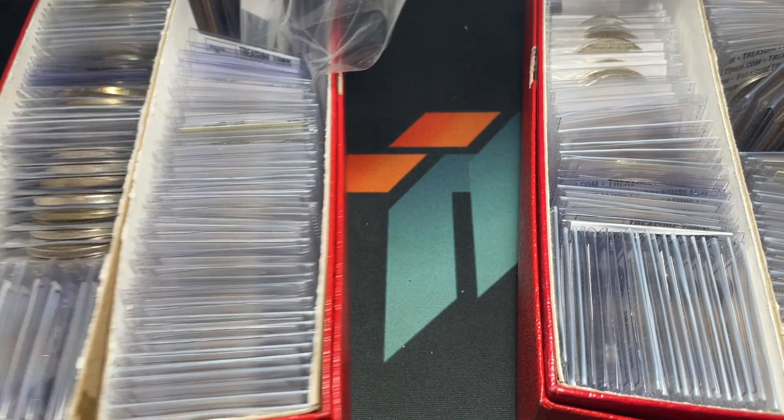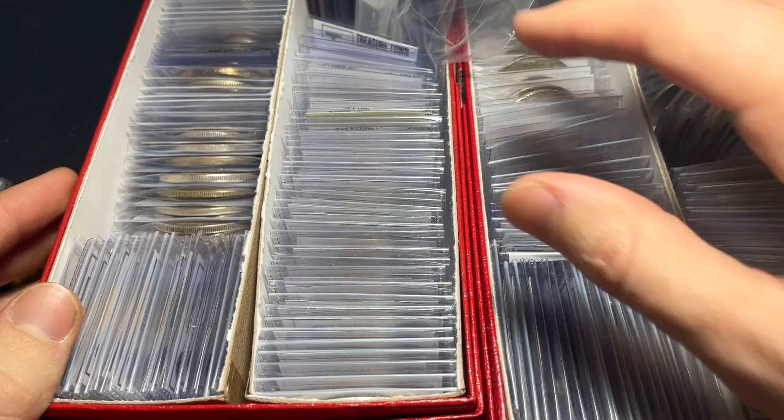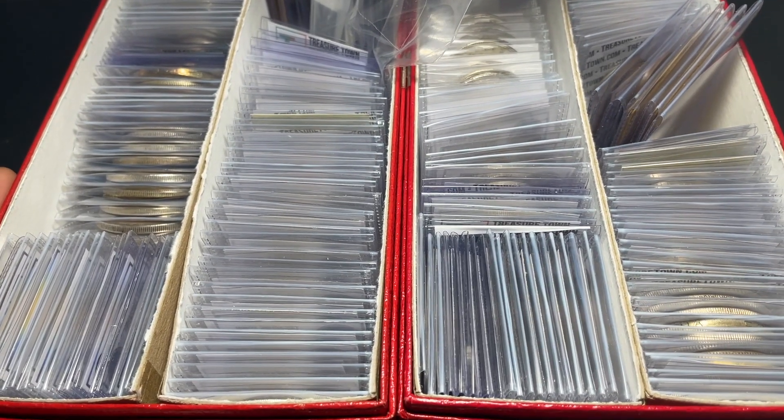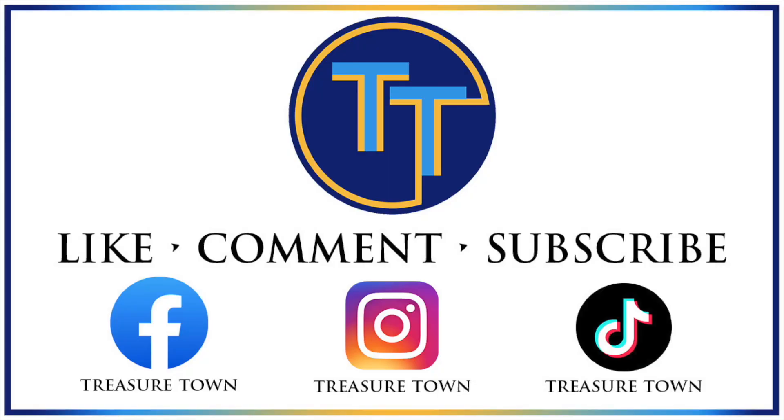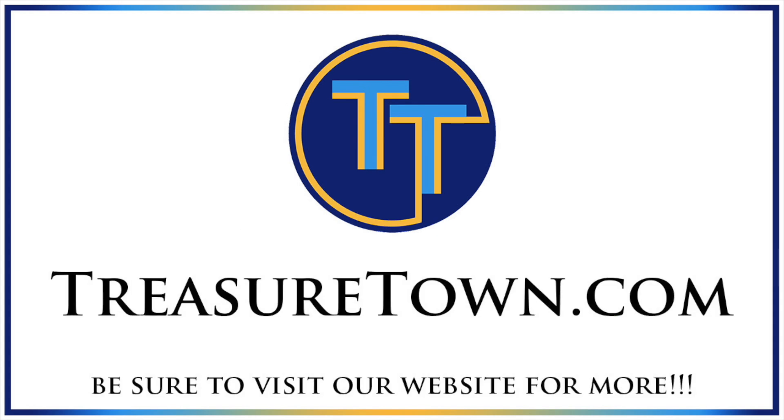I'm looking forward to seeing you all tonight, and it'll be great to follow up the auctions next Tuesday over on WhatNot. Those links are at the top of the description. Thanks for watching the video and don't forget to like, comment, and subscribe. Also be sure to visit our website, TreasureTown.com, to stay up to date on everything going on on the channel and possibly get some great deals on coins and collectibles. We look forward to seeing you on our future videos — best wishes until then.